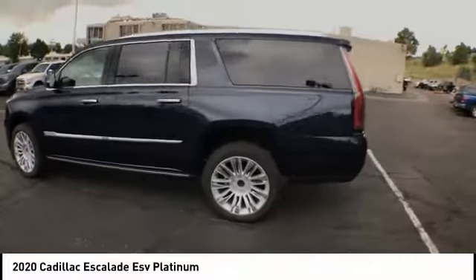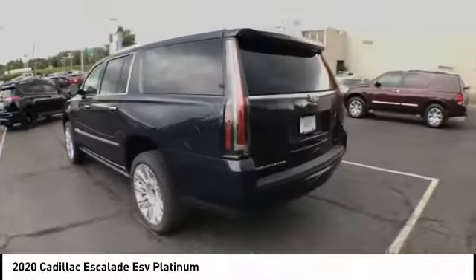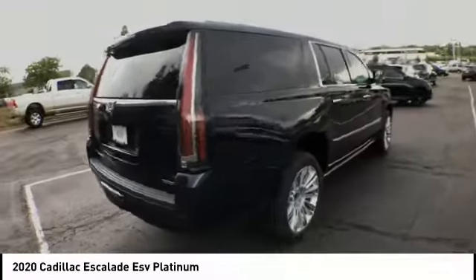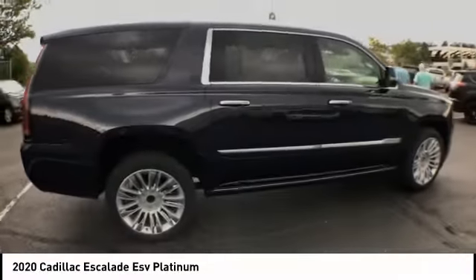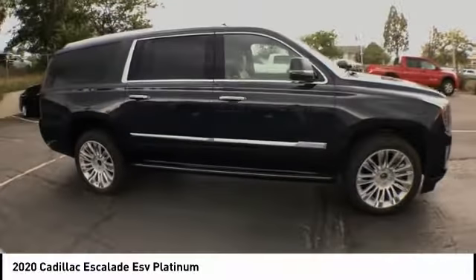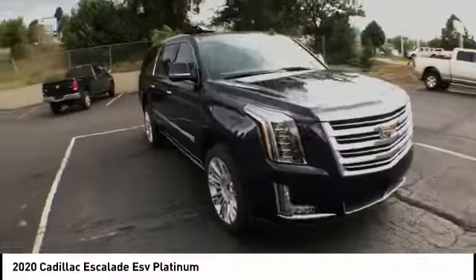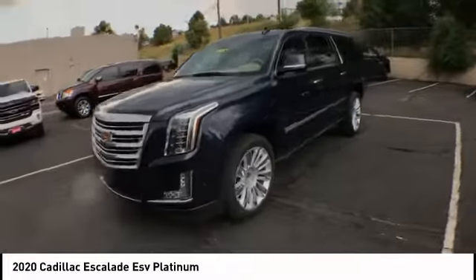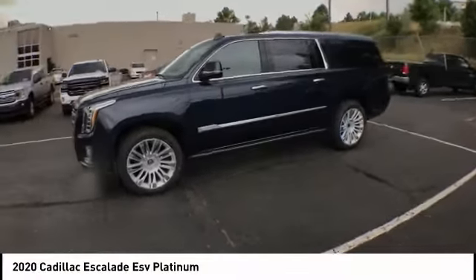Take a ride in the 2020 Escalade ESV. The Cadillac Escalade ESV is a longer version of the Escalade. The ESV is a large, luxurious SUV that delivers performance and style. Classy and powerful, it looks great for a night on the town or can haul everything needed for a weekend getaway.